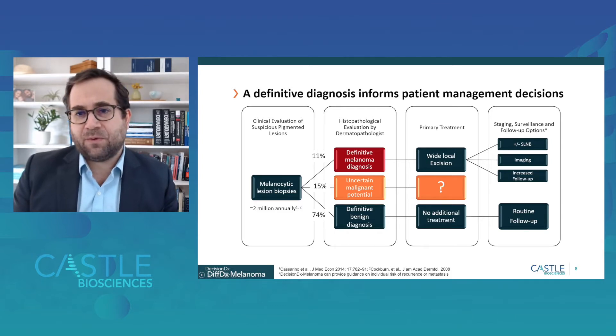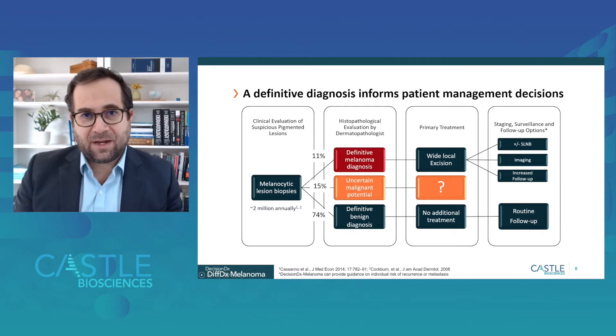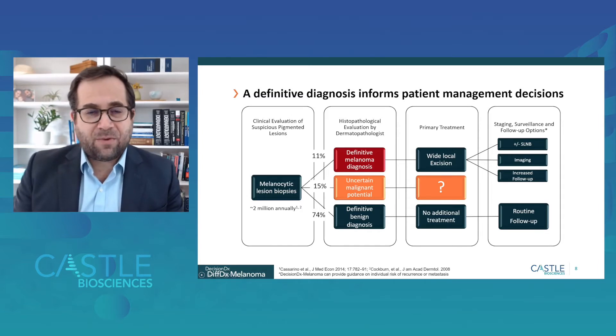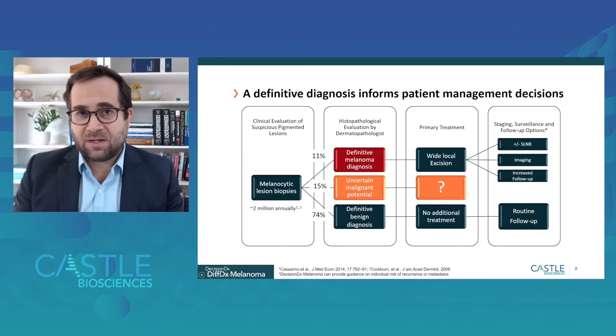A definitive diagnosis really helps to inform patient management decisions for patients with cutaneous melanocytic neoplasms. Starting with the 2 million biopsies from dermatology practices yearly: benign diagnoses confidently made by dermatopathology don't require additional treatment, and patients return to routine follow-up. Definitive diagnoses of melanoma or melanoma in situ result in wide local excision. After that, other decisions must be made — such as sentinel lymph node biopsy, imaging, interval for follow-up, and the need for gene expression profile testing depending on the characteristics of the primary tumor.